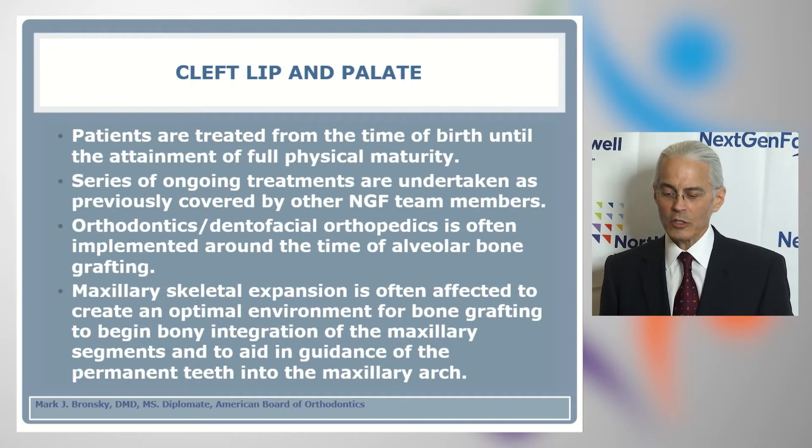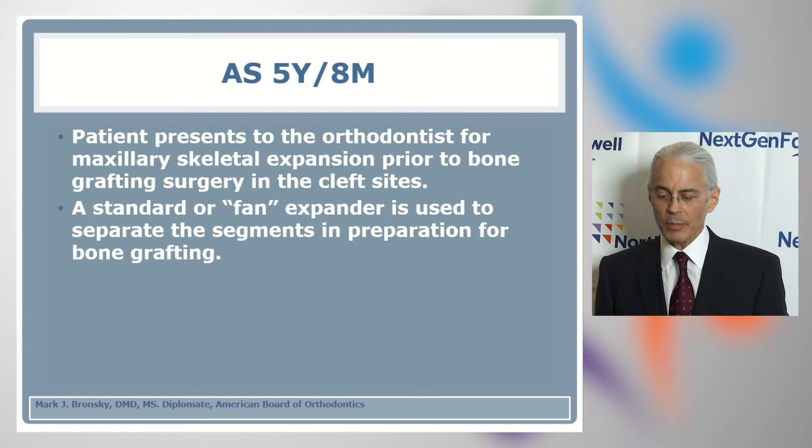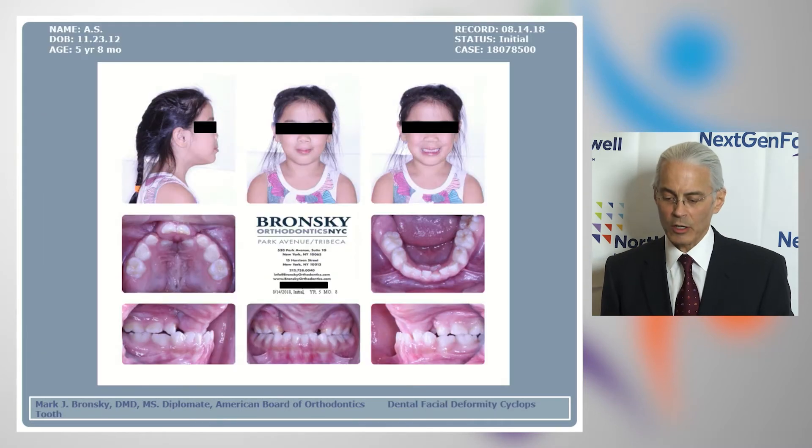In cleft lip and palate treatment, patients are treated effectively from the time of birth, and a series of ongoing treatments are undertaken as previously covered. Orthodontics and dental facial orthopedics is often implemented around the time of dental alveolar bone grafting. Maxillary skeletal expansion is often performed to create an optimal environment for bone grafting, to begin bony integration of the maxillary segments, and to aid and guide the permanent teeth to erupt into the maxillary arch. The patient presents to the orthodontist for maxillary skeletal expansion prior to bone grafting.